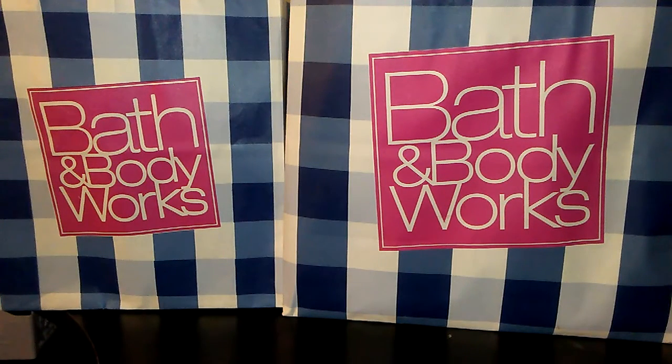Hi guys, welcome back to another video. Today I have a Bath & Body Works collective haul and an unboxing that I'm going to be doing in this video. I wanted to mention I'm not trying to brag in any way, shape, or form. I just love watching these type of videos, but I figured I would say that disclaimer because I want you guys to know.